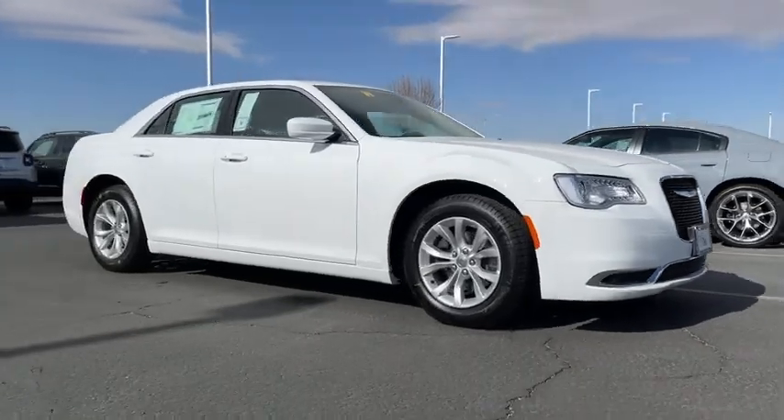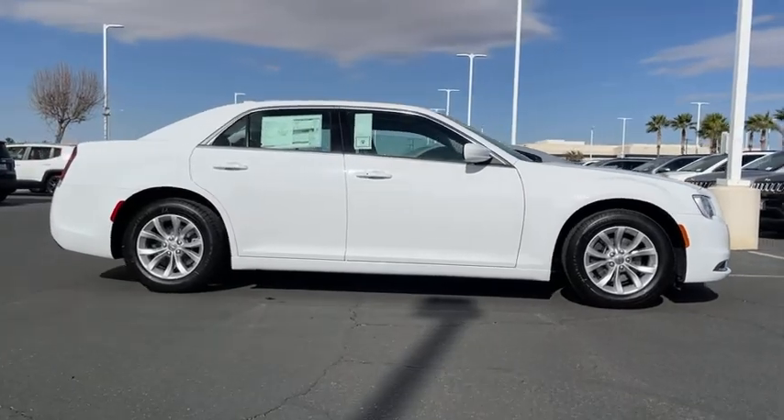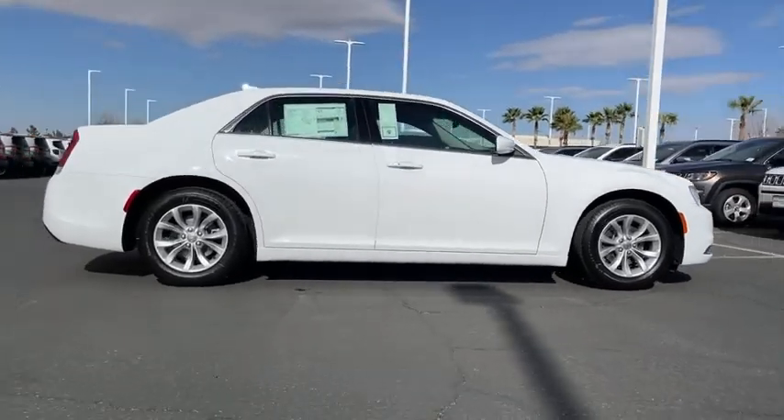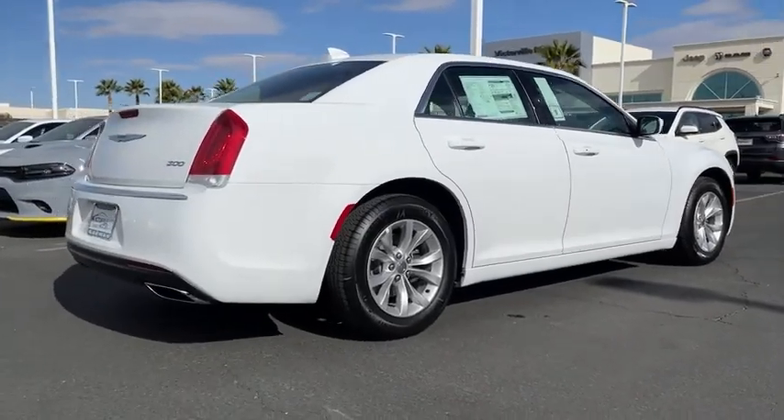Come test drive the 2021 Chrysler 300. The Chrysler 300 combines sport and luxury in one unique and powerful package. If you're looking for elegance and performance, the 300 delivers.